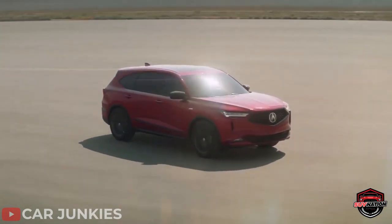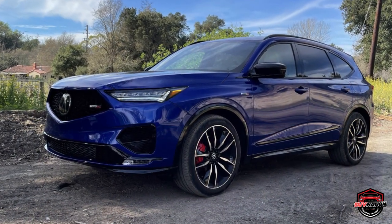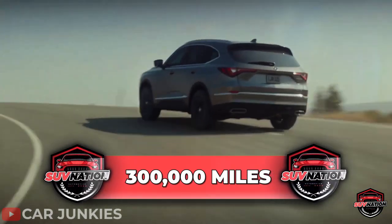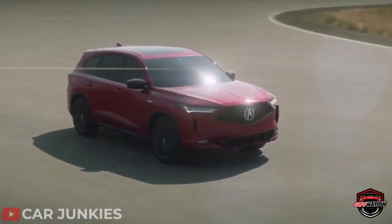The Acura MDX is a unibody SUV that'll last you a long time, with some models even reaching 300,000 miles. So if you want a reliable car that can take you the distance, this SUV is for you.